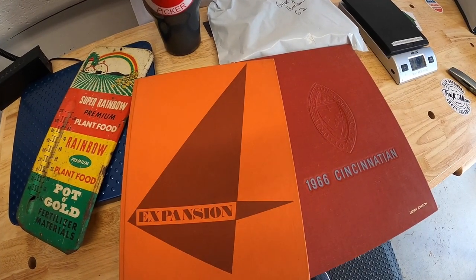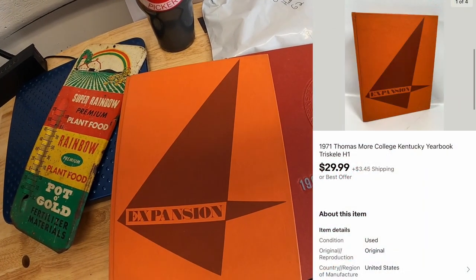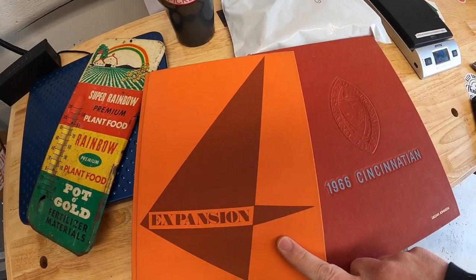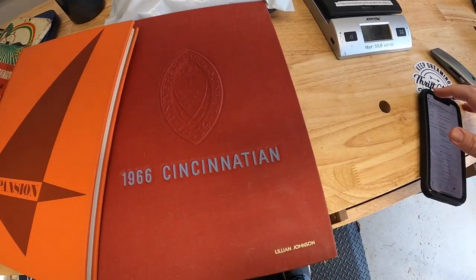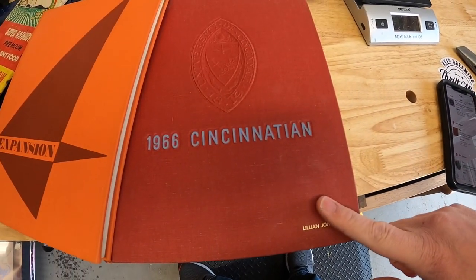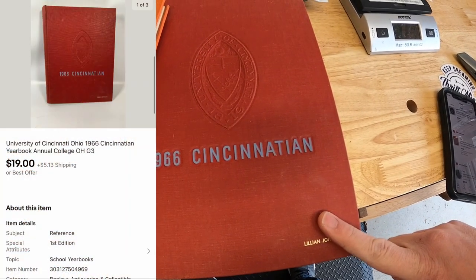First one is from Thomas Moore College in Kentucky that sold for $29.99 plus shipping — that is going out to your name Chris. Next is a University of Cincinnati yearbook from 1966. This one I took a best offer of $19 plus shipping.